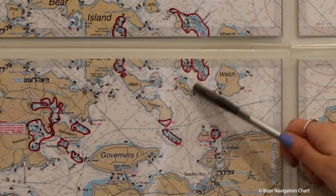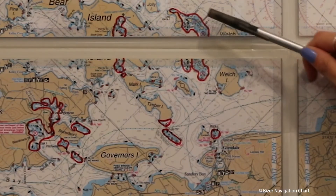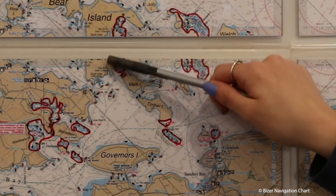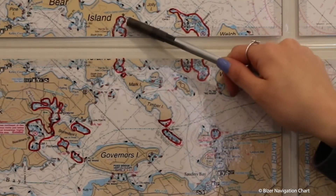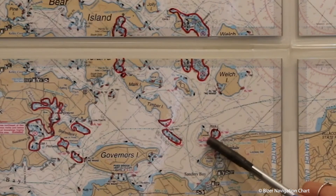If you're coming down towards Meredith Bay, watch out for this hazardous area because of all of the small islands and rocks. Watch out for the right side of Bear Island here. If you're coming in this direction, watch out for Rock Island right here.